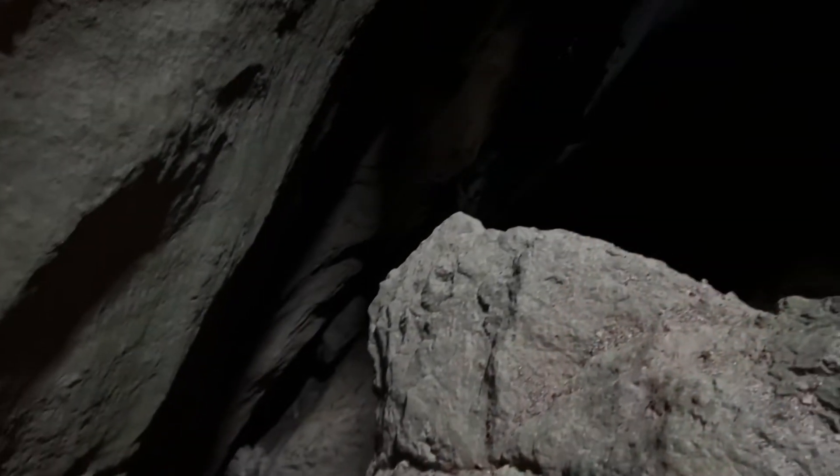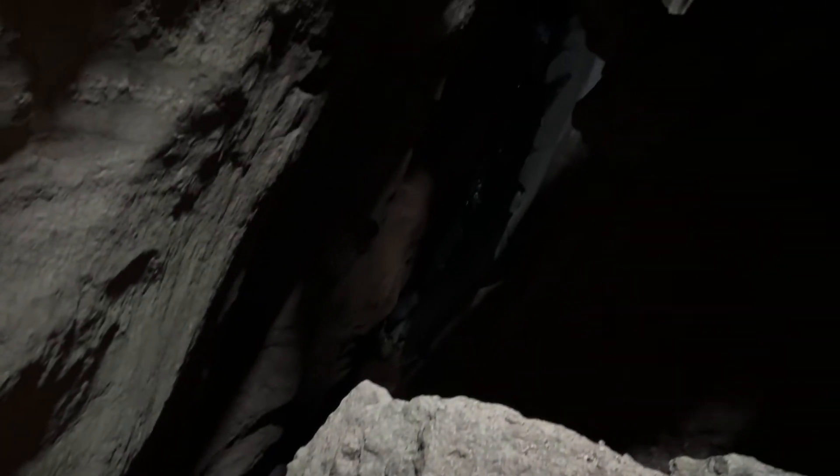If it's quiet enough inside the cave you can listen and hear different sounds. Like right now, I hear water trickling down inside of the cave. So peaceful.